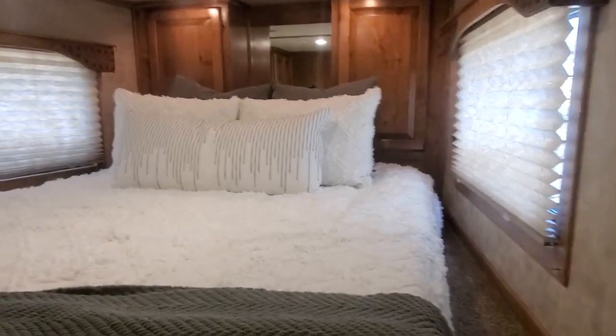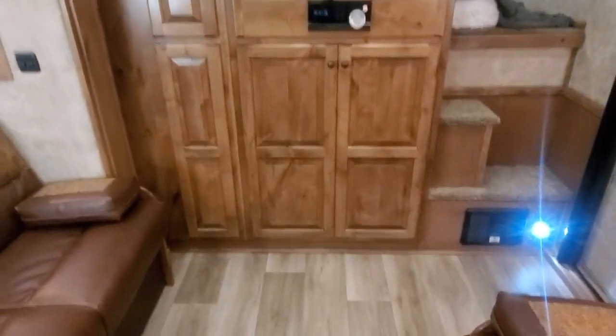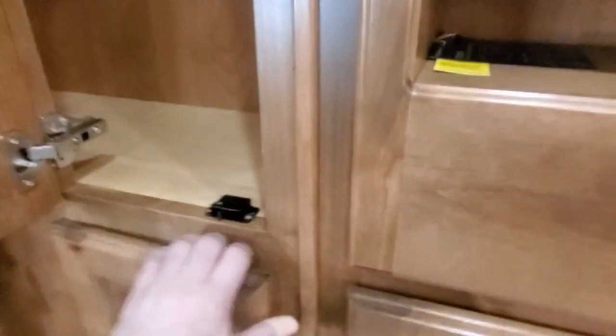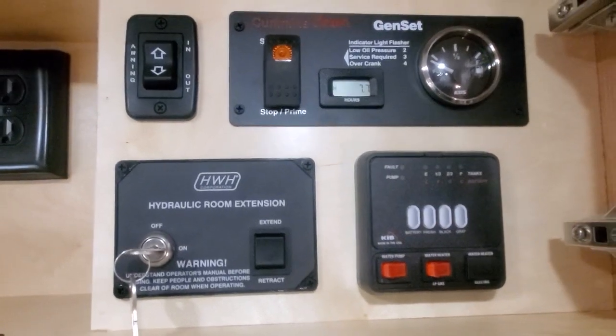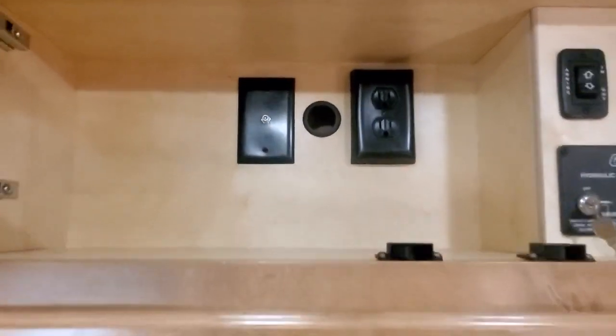Now we're in the interior of this trailer. The trailer is prepped for a TV satellite up here. It's got the front entertainment cabinet layout with a bunch of shelving, and a top and bottom wardrobe closet. All of your controls are up here — hydraulic slide, awning, monitor panel, and the generator. That's the pass-through and prep for the TV in the bedroom area.